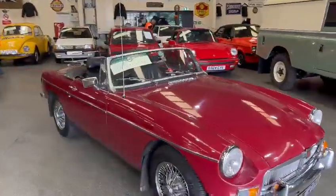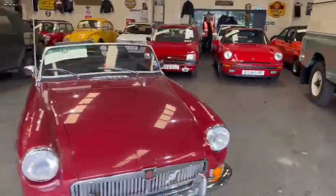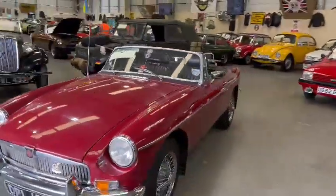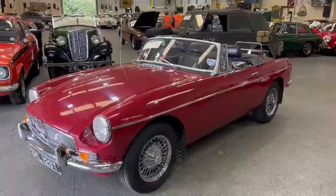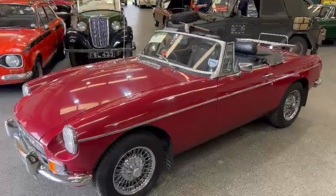It looks a real usable car, guys. There's bound to be a bit of paperwork and more information about it in the office, so give the girls a ring and they can let you know what we've got for it. Or better still, pop down and have a look for yourself. Thank you.